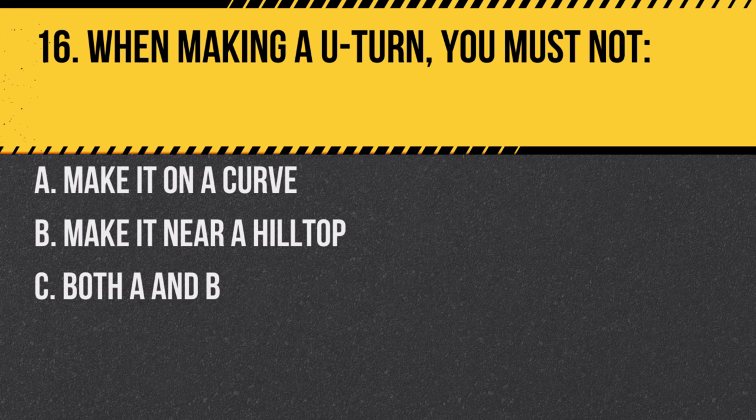Question 16. When making a U-turn, you must not: A. Make it on a curve. B. Make it near a hilltop. C. Both A and B. Answer: C. Both A and B. U-turns are dangerous on curves and near hilltops because of limited visibility.